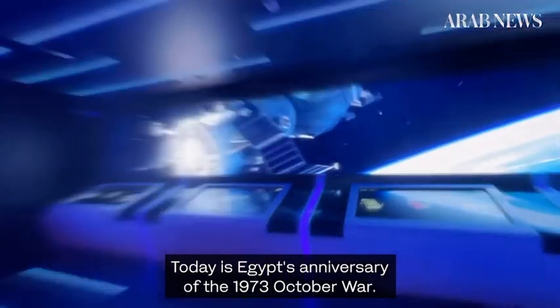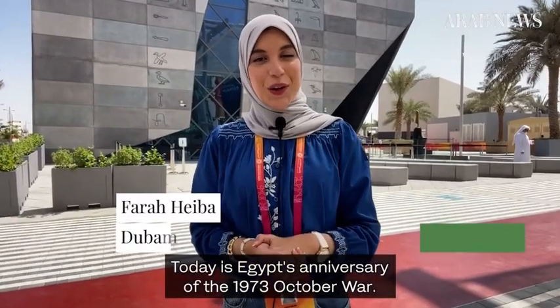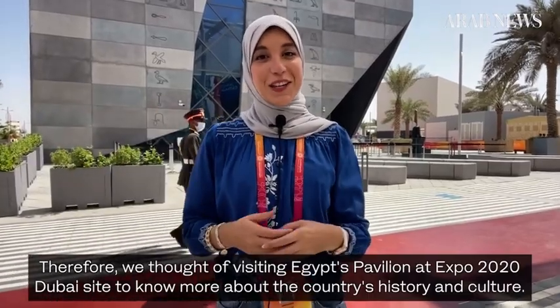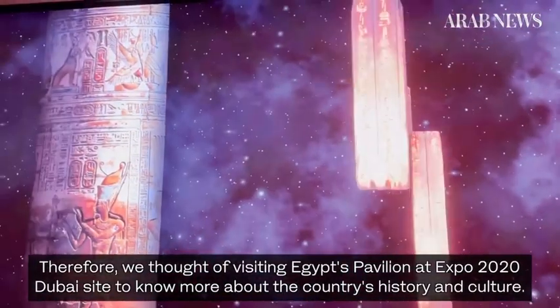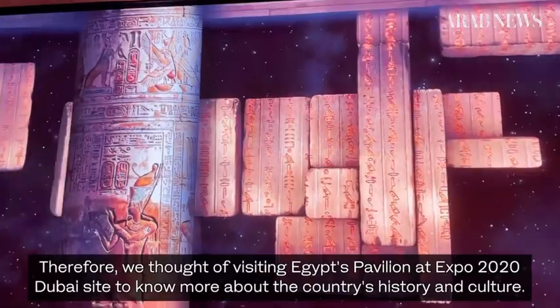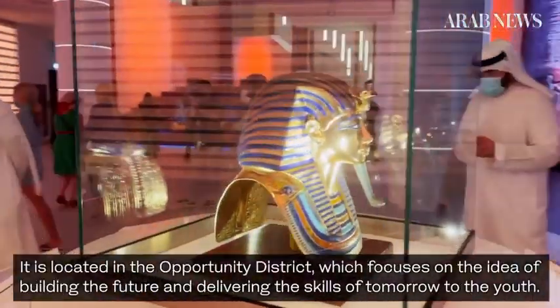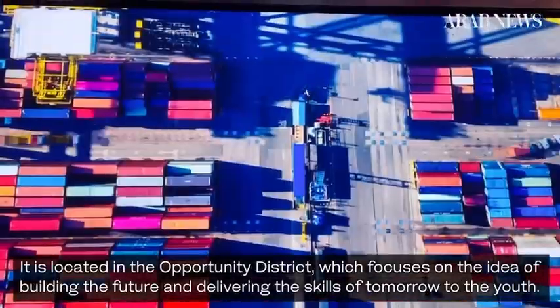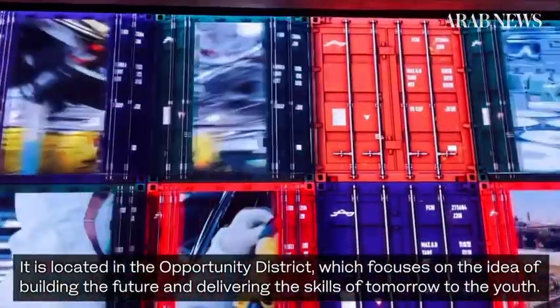Today is Egypt's anniversary of the 1973 October War. Therefore, we thought of visiting Egypt's pavilion at Expo 2020 Dubai to know more about the country's history and culture. It is located in the Opportunity District, which focuses on the idea of building the future and delivering the skills of tomorrow to the youth.